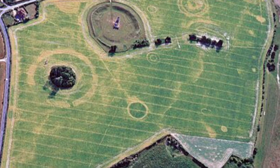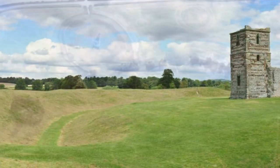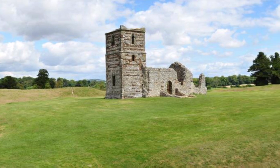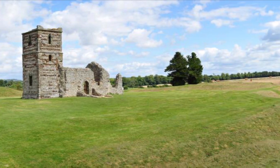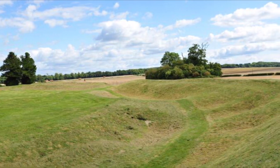The earthworks for the henge are extensive and it was used for ceremonial purposes by pagans and druids alike for thousands upon thousands of years before the church was built, and then it was put under new management, so to speak.